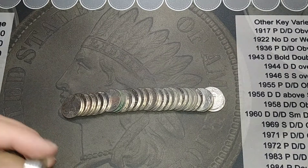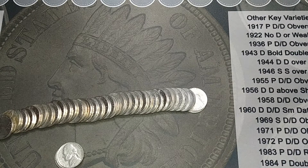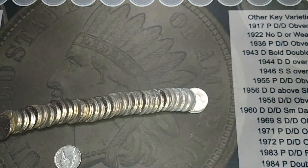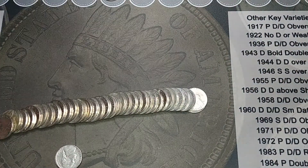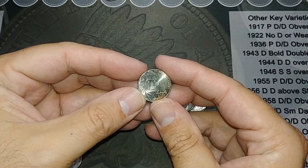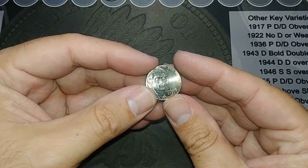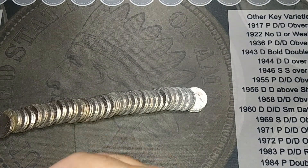We've got a find in the nickels finally - I'm on roll 13 and I got a 1954 out of Denver. So we're on the board with some 50s. I thought I'd also show this 2020 nickel - it's got a gold look to it, which is kind of cool. I don't think I'm going to keep it, but I think it was probably an ender. Nice looking coin though.